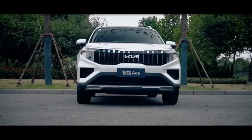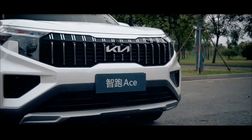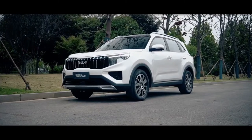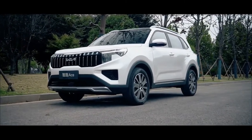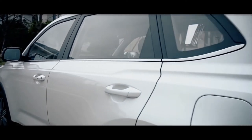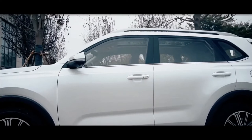The South Korean firm announced the start of production of a less expensive version of the next generation Kia Sportage Ace. The Sportage Ace is distinct from its global counterpart — the crossover was built on the previous generation SUV's cheaper foundation.